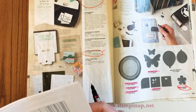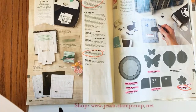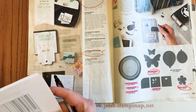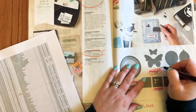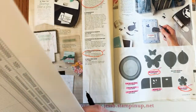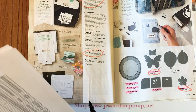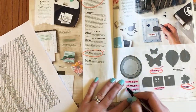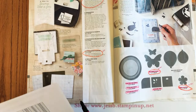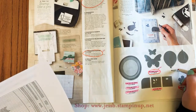Moving on to punches: the Small Bloom punch that came in with Celebration a couple years ago is on sale 20% off for $10.40. The Butterfly Duet punch — love this one — is 60% off for $7.20. If you don't already have this punch and the coordinating stamp set, definitely get those. The two-inch circle and one-and-a-half-inch circle punches are retiring — I don't understand why, because sometimes you just want a quick punch.